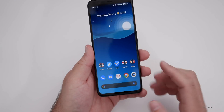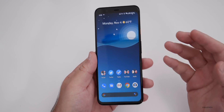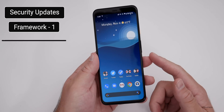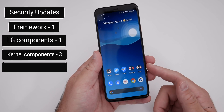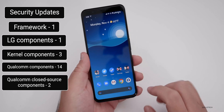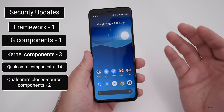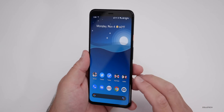As far as security updates, there are moderate to high severity updates — quite a few of them. There's one for the framework, one for LG components, three for kernel components, 14 Qualcomm component security updates, and two Qualcomm closed-source component updates. That's close to 20 security updates in total.